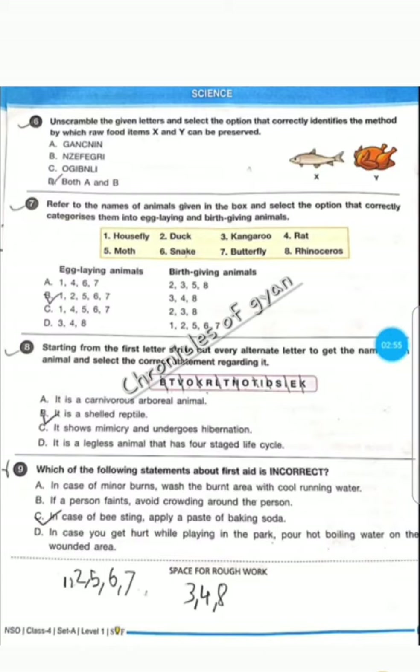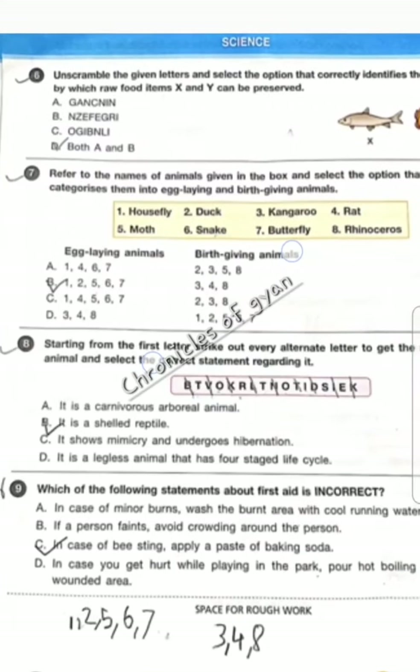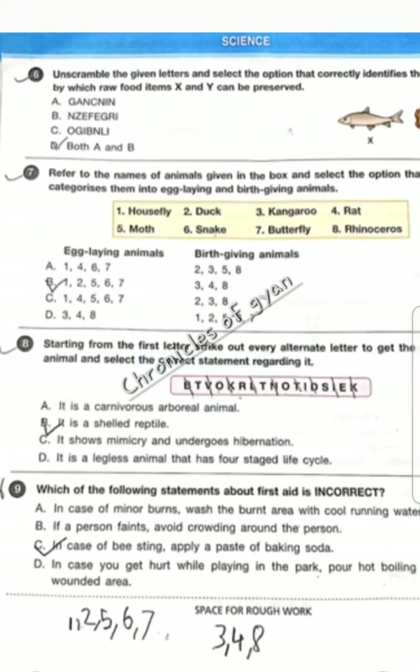Question 6 — X is fish and Y is chicken, so they can be preserved using canning, option A, and option B, freezing as well. So the correct answer is option D, both A and B.